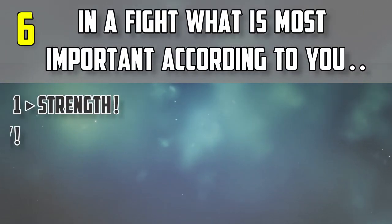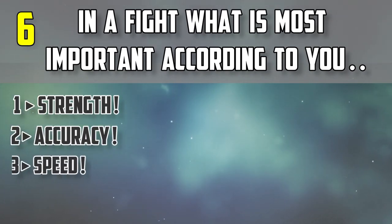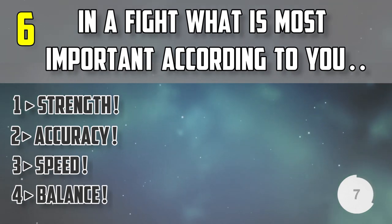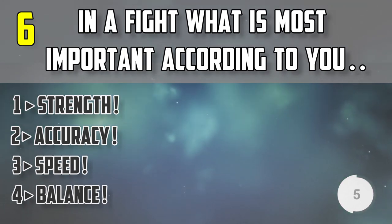Question number six: in a fight, what is the most important thing according to you — strength, accuracy, speed, or balance?